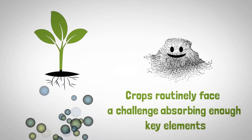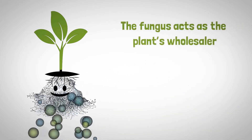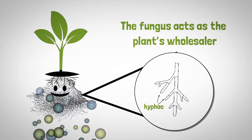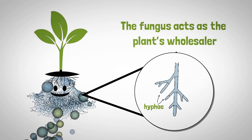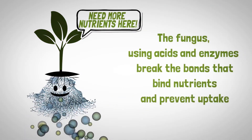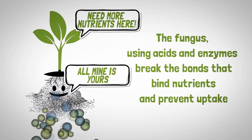Crops routinely face a challenge absorbing enough key elements. The fungus acts as the plant's wholesaler, using its microscopic supply network called hyphae — hair-like filaments that extend the reach of plant roots and funnel more water and nutrients to plants. Plants alert the fungus to nutrient needs, and the fungus, using acids and enzymes, break the bonds that bind nutrients and prevent uptake.